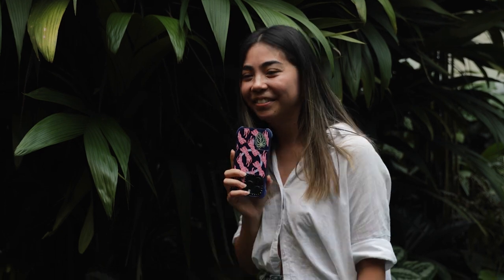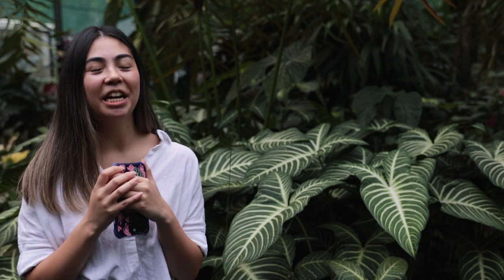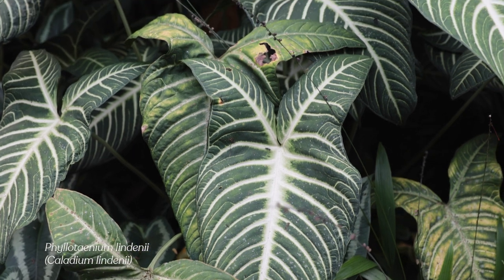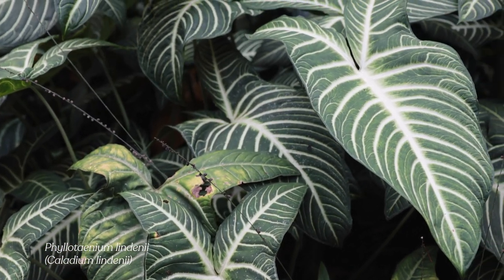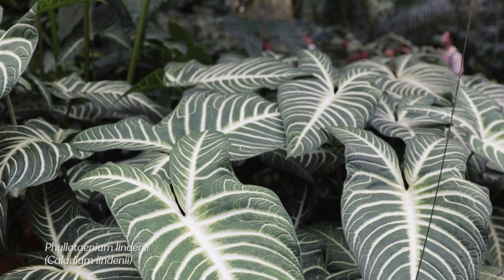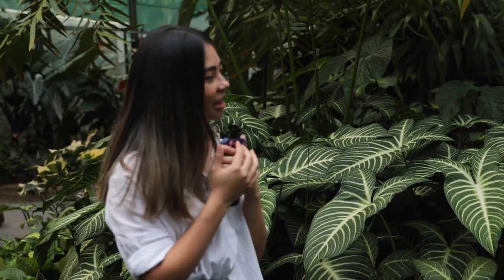This one catches my eye all the time — I believe it's called Caladium lindenii, though I'm not sure if that's the reclassified name or the old name; we'll do research and put it below. But this plant stands out because the veins are so beautiful and the shape is so interesting. You can actually find this in Melbourne in some stores — it's quite abundant and available for everyone. Not particularly rare, but particularly beautiful.